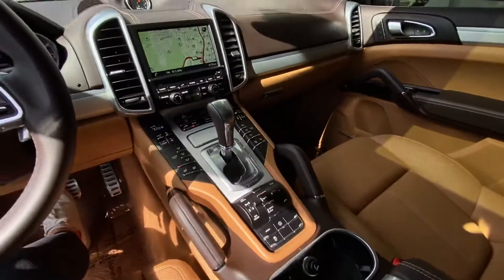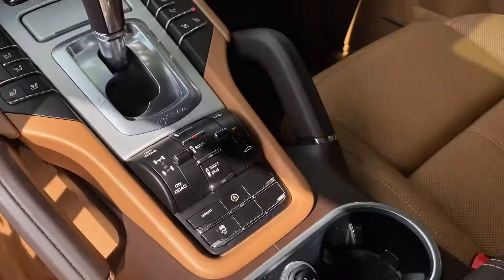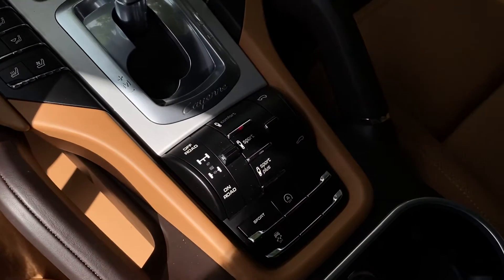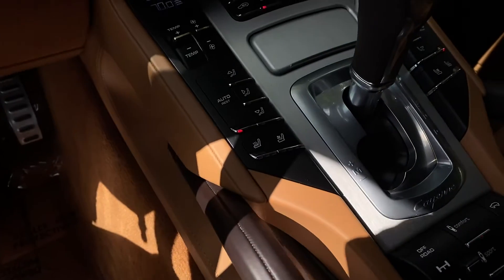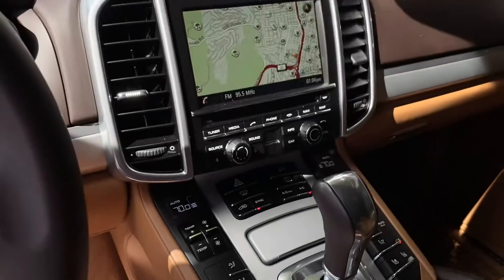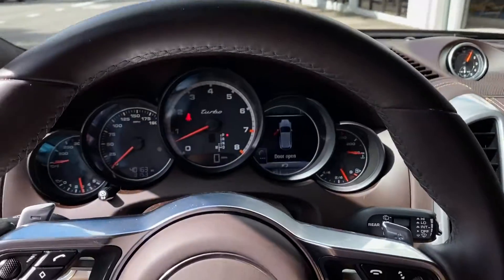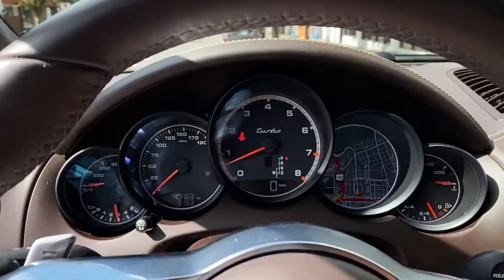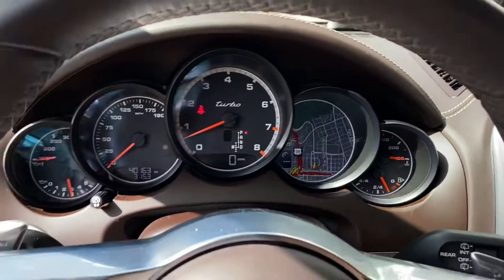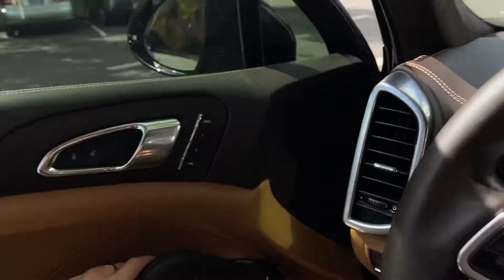Here's all the option list. So you have the adaptive suspension. There's sport, traction, heated and cooled seats, navigation. It does have heated steering as well, and here you'll have your upgraded surround system.